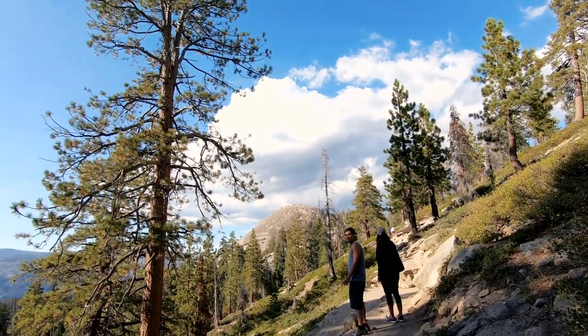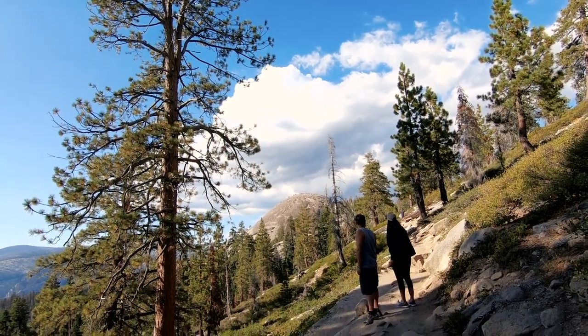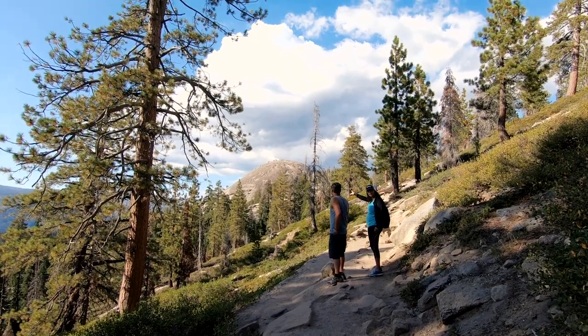I think that's Sentinel Dome right there. We gotta go up that. Wow. I'm gonna go up that? I think so.